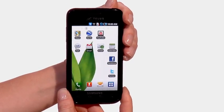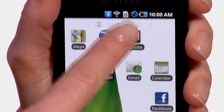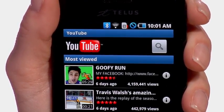The Samsung Galaxy S Fascinate 3G Plus is thin, light, and its dazzling screen is bright and clear. It will completely change the way you view entertainment.